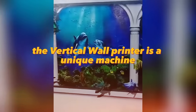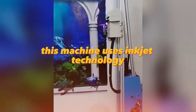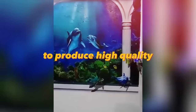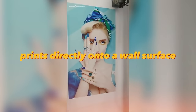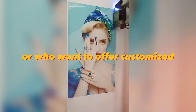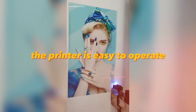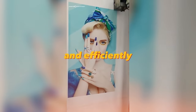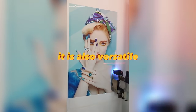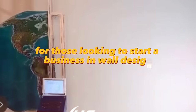The vertical wall printer is a unique machine that can print custom designs on walls using inkjet technology to produce high-quality prints directly onto a wall surface. It is a great investment for those who want to start a mural-making business or offer customized wall designs to customers. The printer is easy to operate and can produce large-scale prints quickly and efficiently, allowing for different colors and designs.